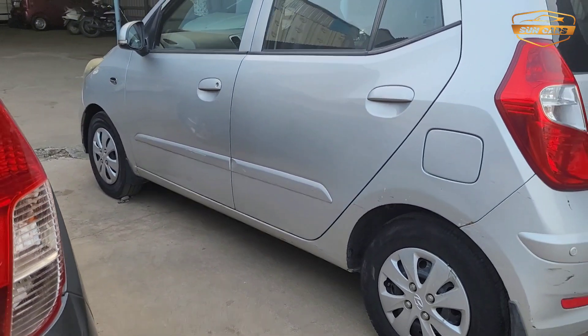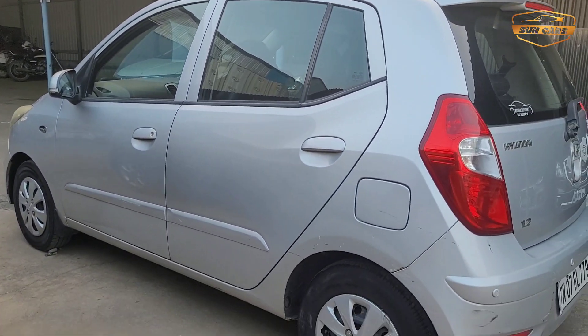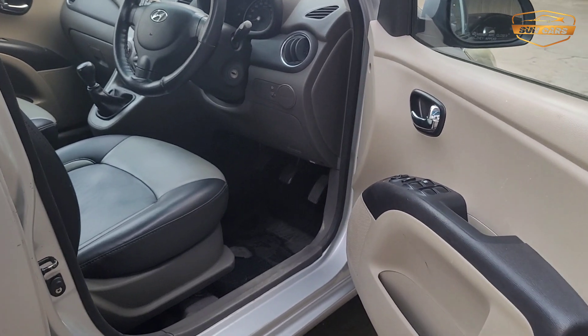You can see the outside of the front. So guys, let's look at the interior.